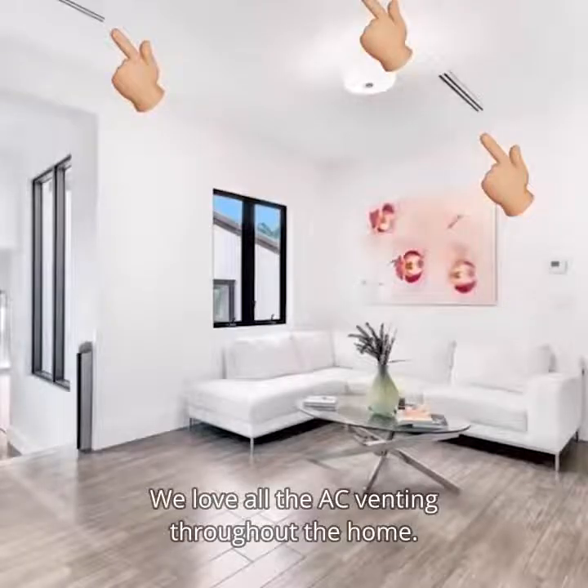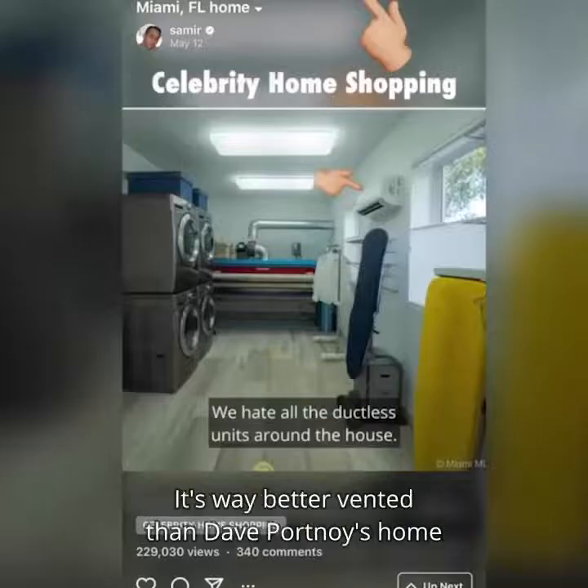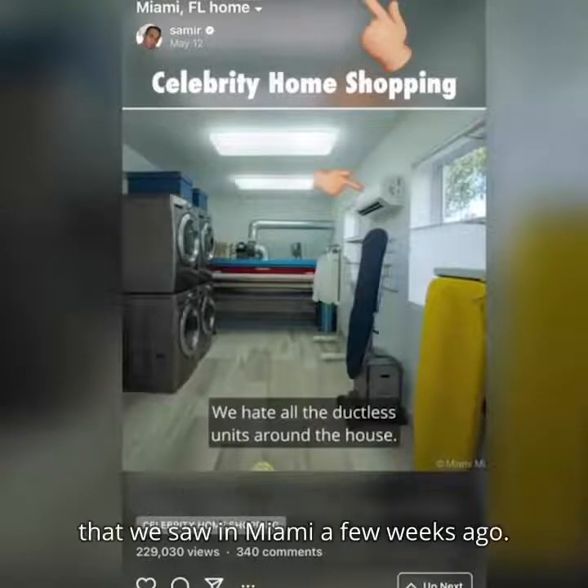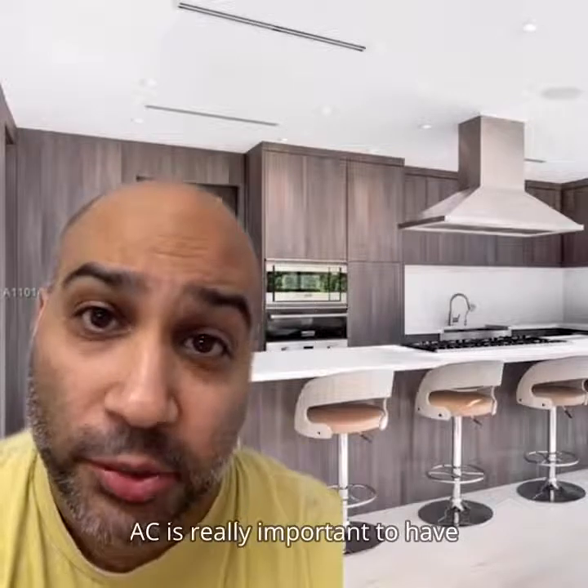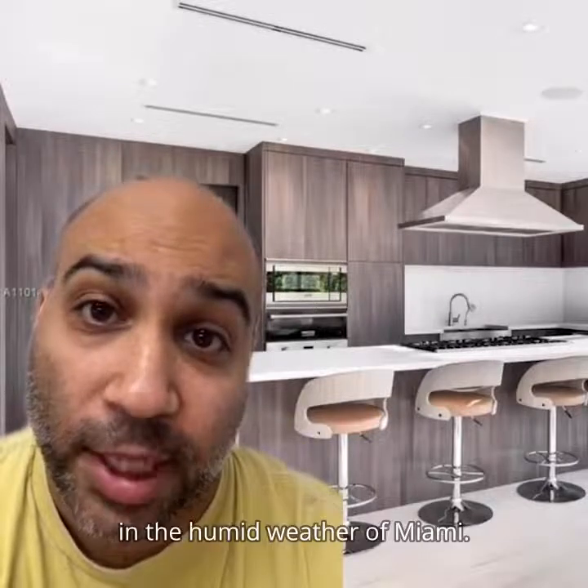We love all the AC venting throughout the home. It's way better vented than Dave Portnoy's home that we saw in Miami a few weeks ago. You'll notice ample ducts as we go from room to room. AC is really important to have in the humid weather of Miami.